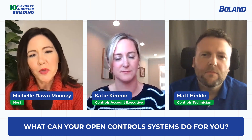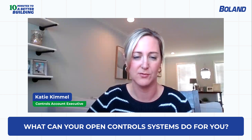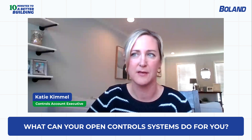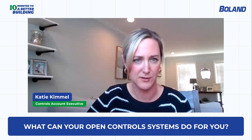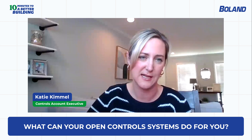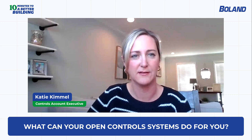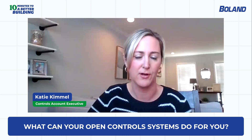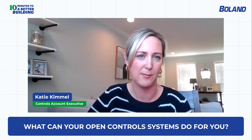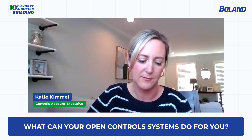An open control system is very flexible in nature. It's a control system where you can go and purchase different products from different distributors, different solutions, applications, and different services. You can have a different services provider throughout the life cycle of a control system, driving home that whole flexible nature where an owner throughout the life cycle of that system has the opportunity to go to different places to purchase products, applications, solutions, and service providers.